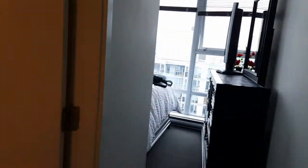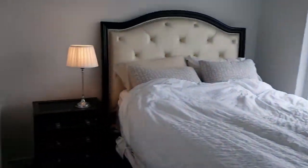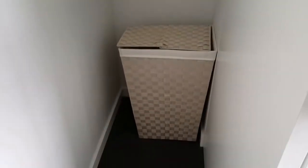This is the master bedroom. Washroom. And then the bed. Here's the closet — it's a very spacious closet with a laundry basket.